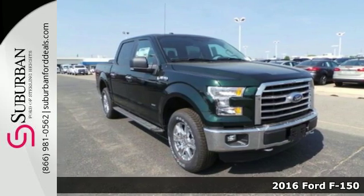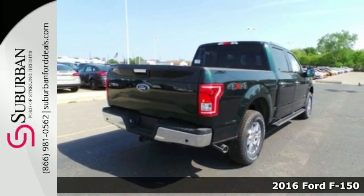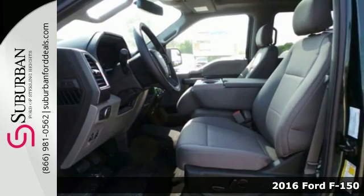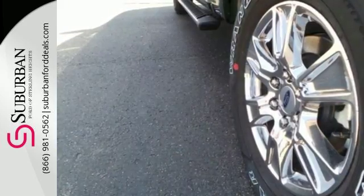Here's a 2016 Ford F-150. Accomplish more in this fuel-efficient truck. It offers daytime running lights, cargo box tie-downs, trailer sway control, and a 6-speed automatic with tow-haul mode.